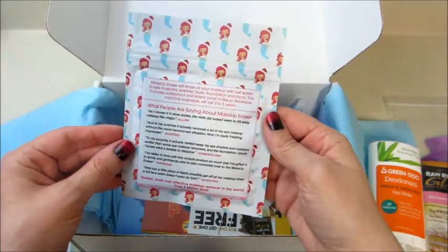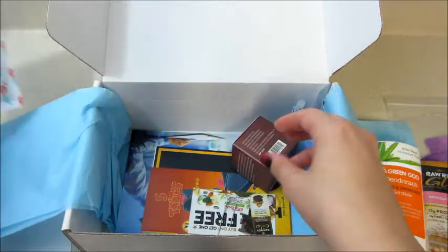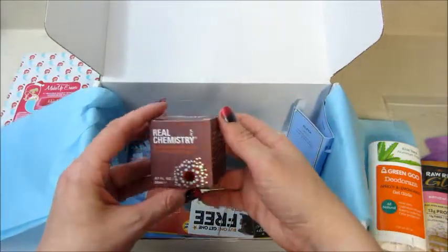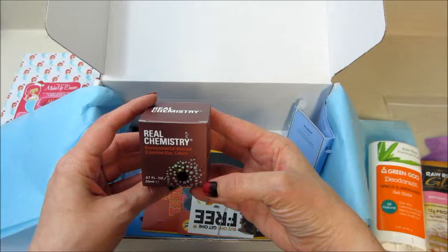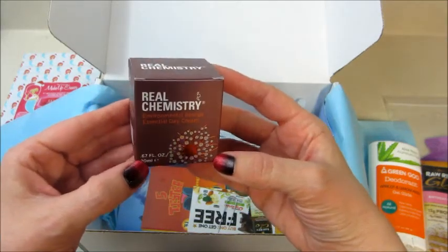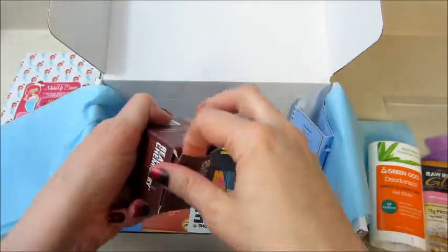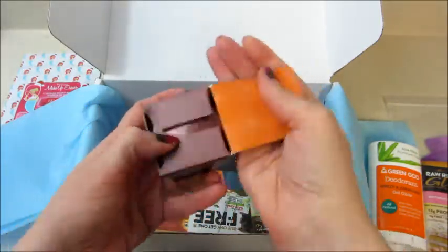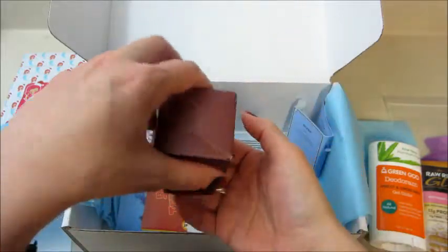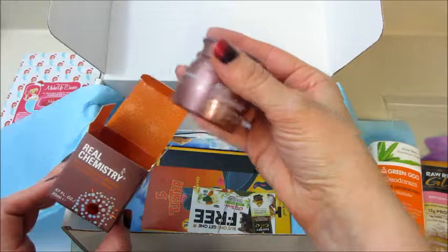Then we have Real Chemistry Environmental Rescue Essential Day Cream. The packaging is cute too. I've tried stuff from this company before but I don't think I've had the day cream. It's just a little tub of that.